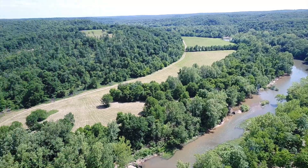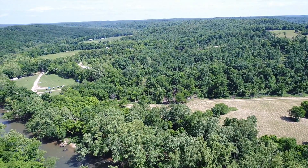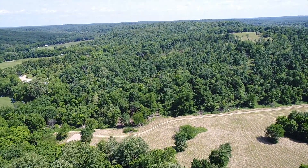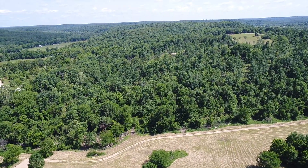Even without the trout you've got good fishing, but to have rainbow and brown trout is special because there's a hatchery at Bennett Spring State Park just a few miles upriver. So this is a very limited area where you can actually fish for trout, and this property is in that zone — that's pretty awesome.